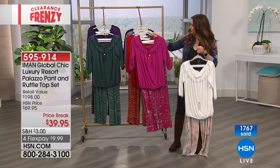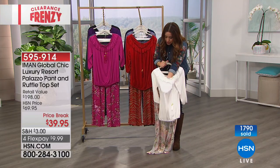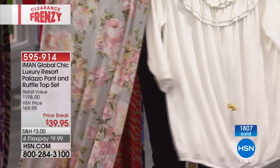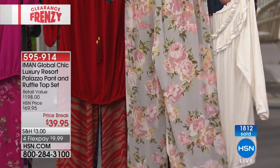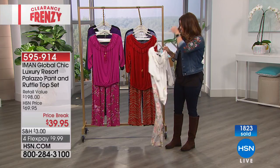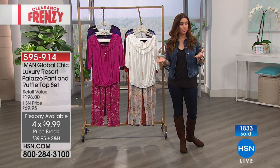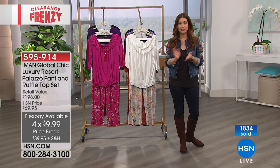Let me bring out the fuchsia floral so you can see how beautiful this is. The next to go after that is the soft white floral — it's not a see-through white, with pinks and grays in a really elegant, feminine, gorgeous look. Both pieces for $9.99 per payment on your charge card, marked down to $39.95. Don't forget you can apply for the HSN card at hsn.com to save another $10. Shop clearance frenzy at hsn.com and don't go anywhere — more is coming up next.